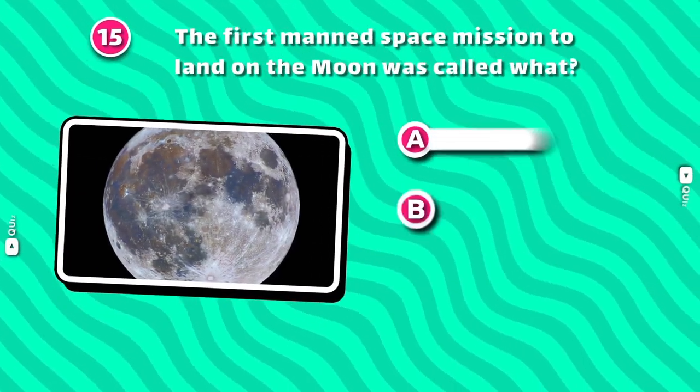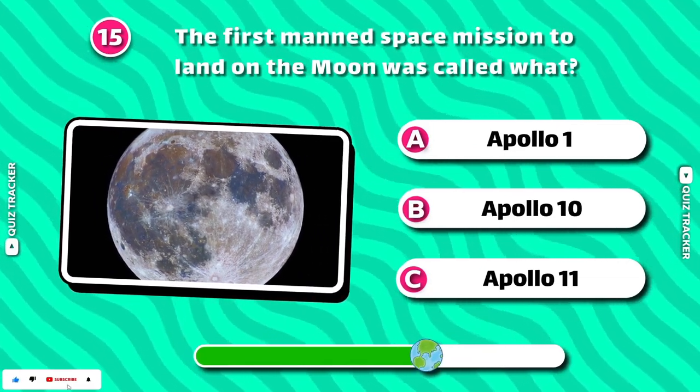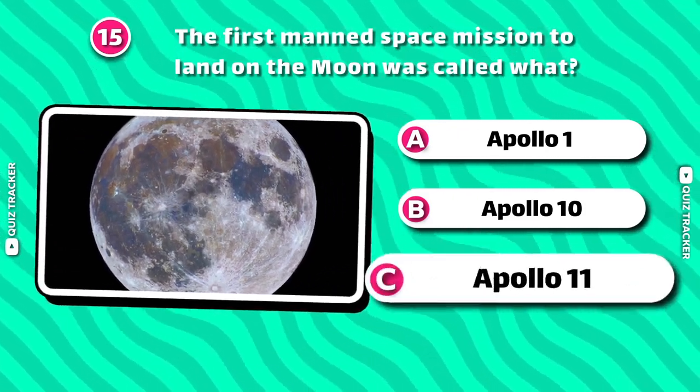The first manned space mission to land on the Moon was called what? Apollo 11!